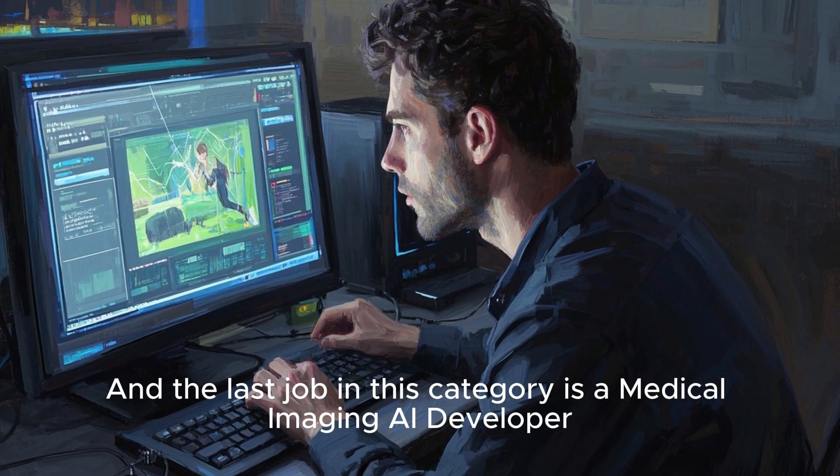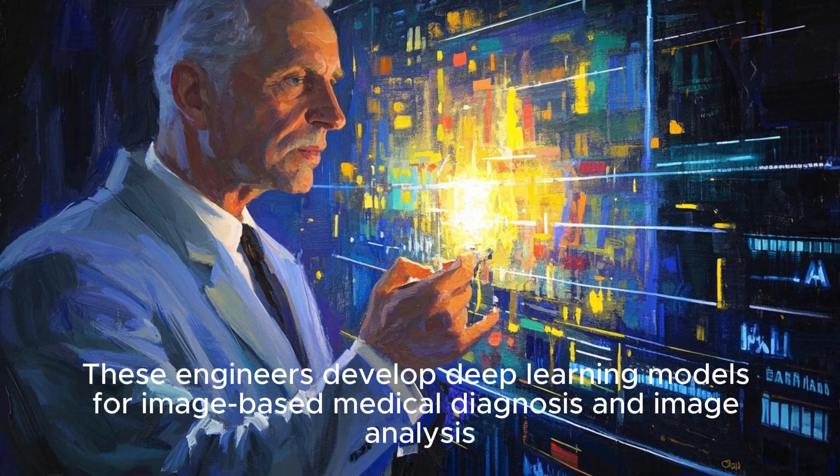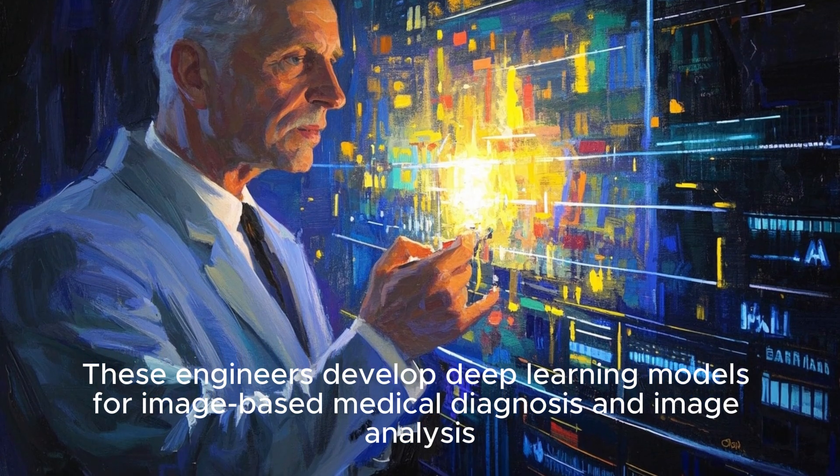The last job in this category is a medical imaging AI developer. These engineers develop deep learning models for image-based medical diagnosis and image analysis.